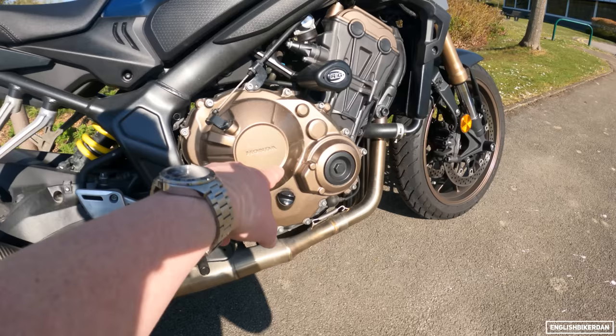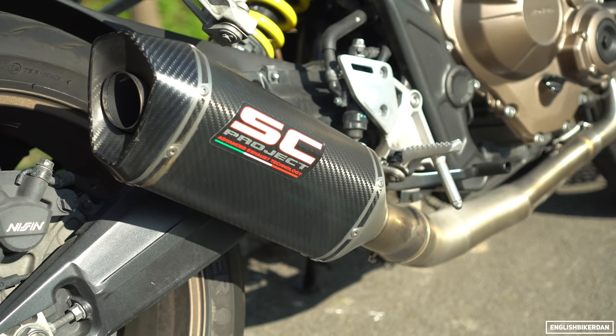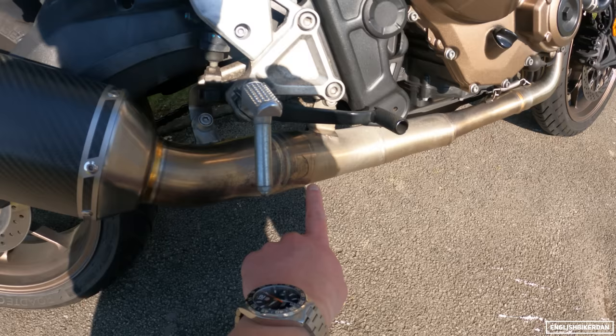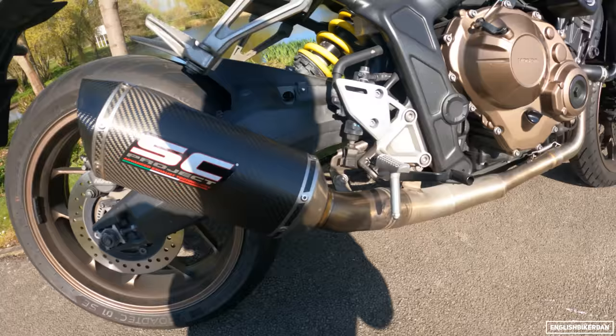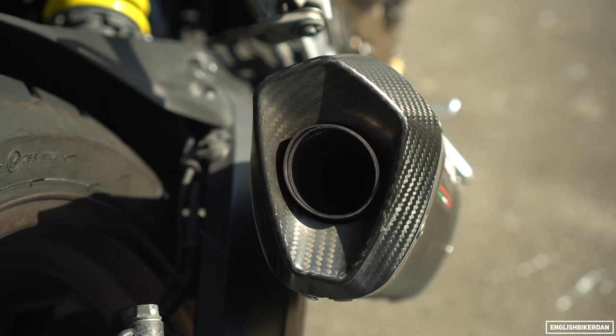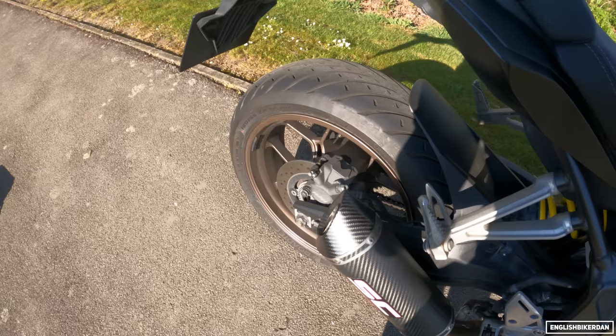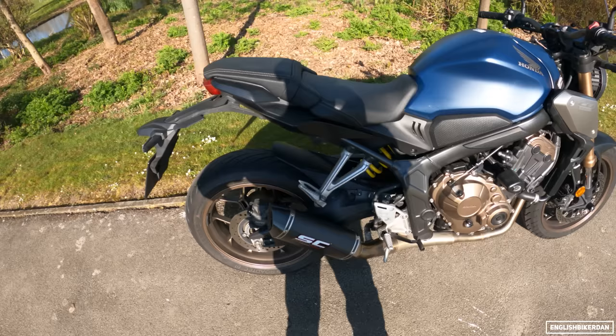Next up we have the SC Project SC1 full exhaust system. It has the baffle in so it's fully road legal, and it has a cat — which is why this section is so much wider. It's a full system from the headers all the way up to the carbon fibre muffler. It sounds pretty good — let me give you a little sample. As I said, this has the baffle in at the moment, and it sounds quite a bit different to the stock bike which sounds quite metallic and tinny.